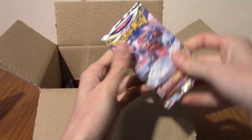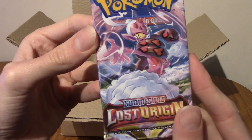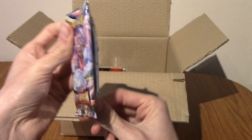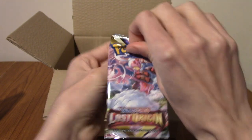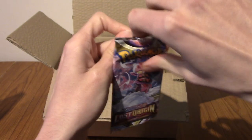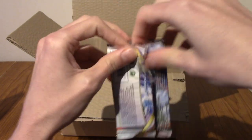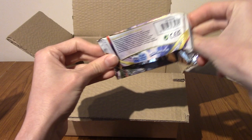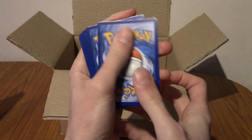It is a Lost Origin pack, featuring that new Genie — I can't remember her name now, but she's featured in Pokémon Legends: Arceus. Starting with a Pokémon pack — I don't think we've done this before. We typically start with something else and end on Pokémon. So we're doing two Pokémon packs today — I mean three packs total, just not necessarily all Pokémon.